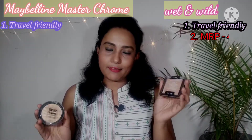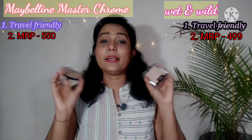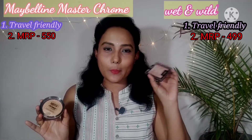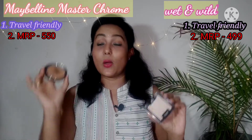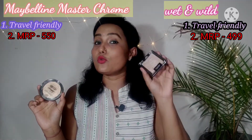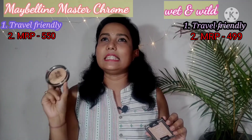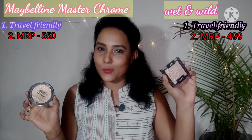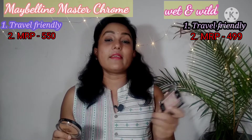Wet and Wild MRP is 499 rupees and Maybelline is 550 rupees. Wet and Wild is available on online shopping sites and often has good offers. Maybelline also has some offers. Comparing price-wise, both can be found for around 250 to 300–350 rupees, so price-wise this one is very affordable.